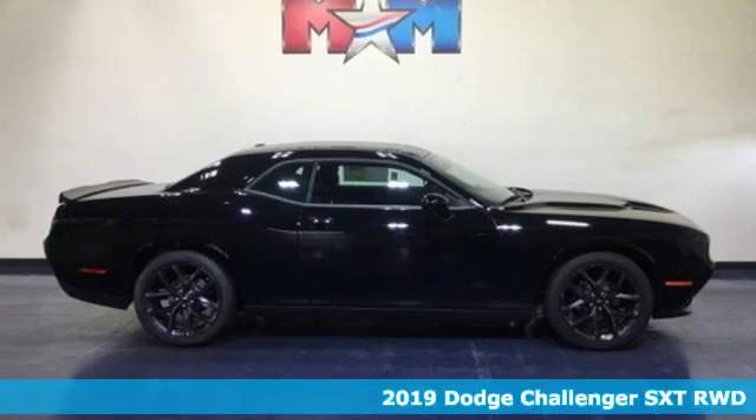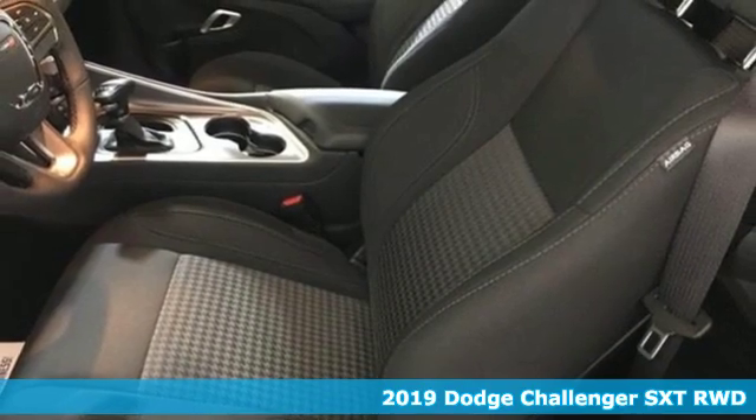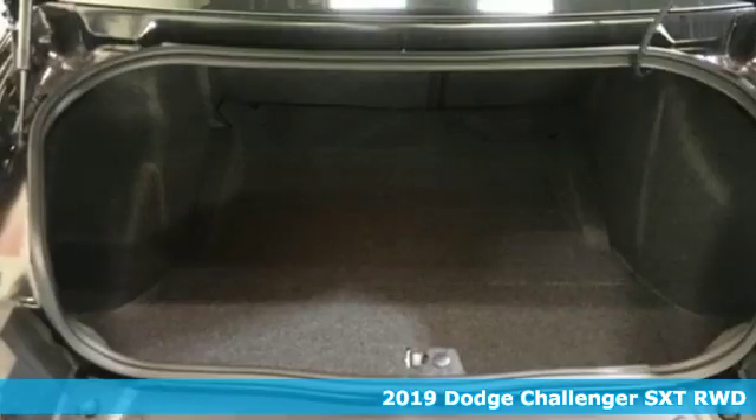Here's a new 2019 Dodge Challenger. Power, performance, passion. It's a Dodge. And with features like these, every drive's a pleasure.